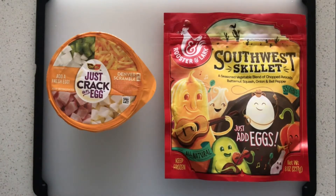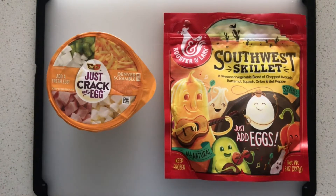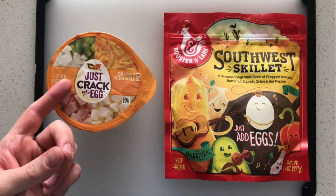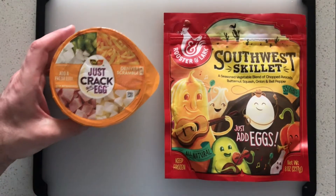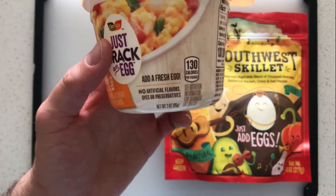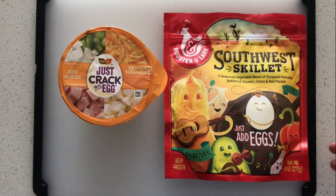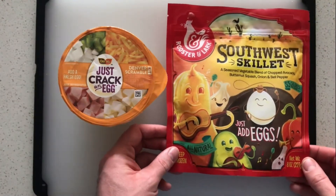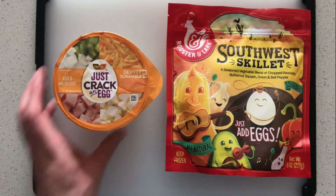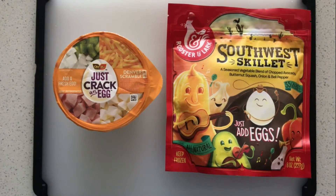The last difference I want to talk about is price. This one is $2.49 for one serving, and Rooster and Lark is $4.99 for one bag. Let's take a look at the net weight — this one has three ounces of product, one serving, one meal. Rooster and Lark has eight ounces per bag, half a pound of vegetables. In terms of dollars per ounce and how much value you're getting, you're getting a lot more value out of Rooster and Lark.